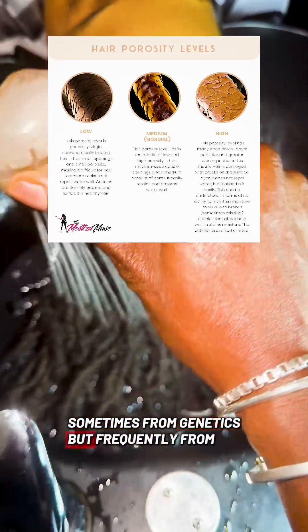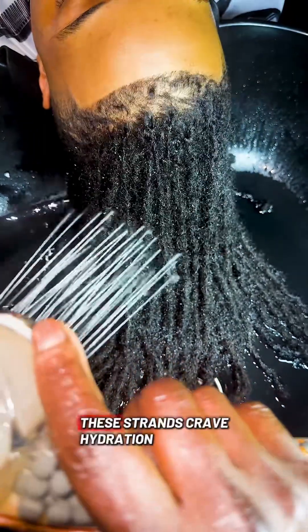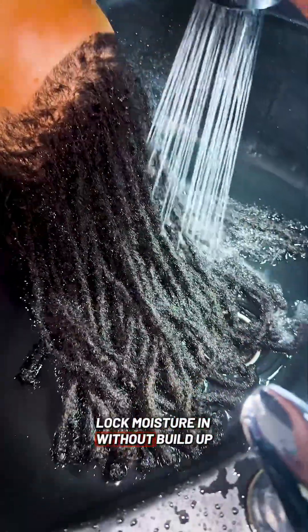High porosity hair has a raised or damaged cuticle, sometimes from genetics, but frequently from heat or chemicals. Moisture gets in but slips out just as fast. These strands crave hydration, gentle products, and sealing techniques to lock moisture in without buildup.